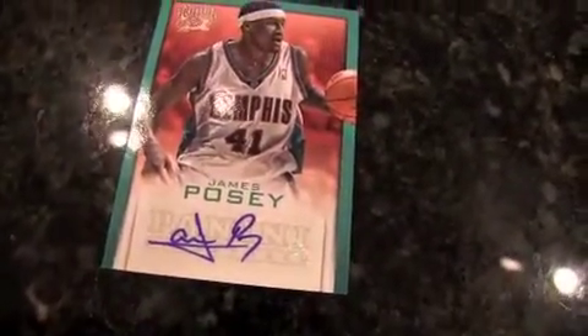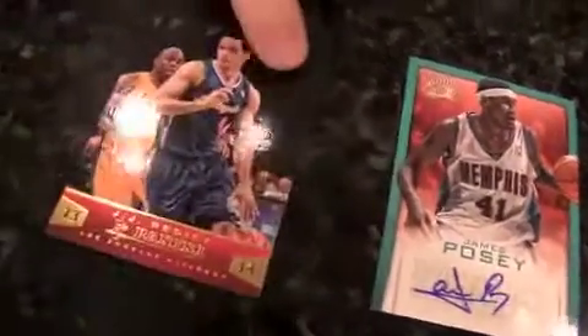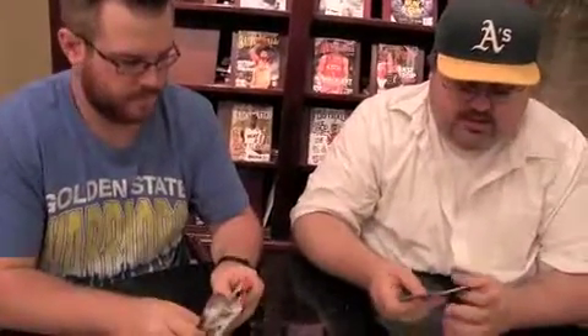How about a James Posey autograph? Looks like we got a parallel — gold foil. Good to know. JJ Redick. If you're not careful that'll blend in pretty quickly, but it stood out compared to the silver foil. It's just a matter of people ripping too fast. Some people just shred their packs looking for the hits. I like to read the backs, kind of chill, hang out.